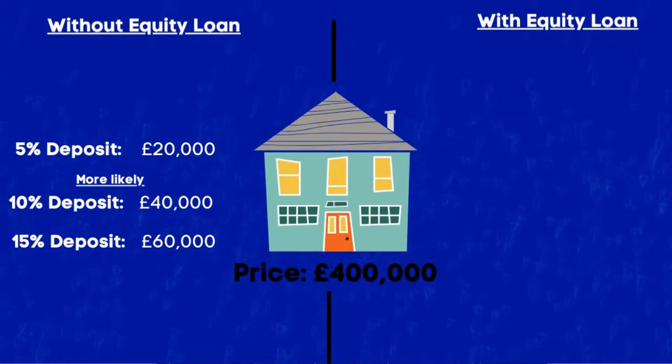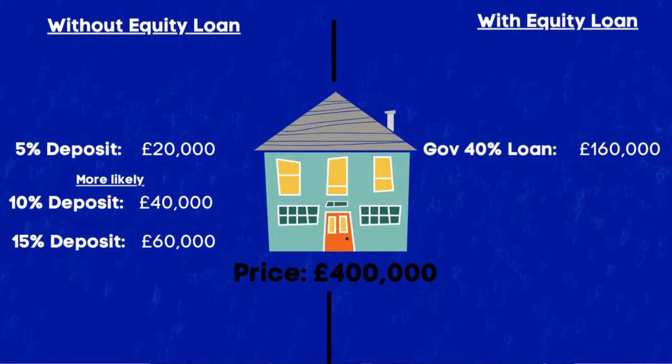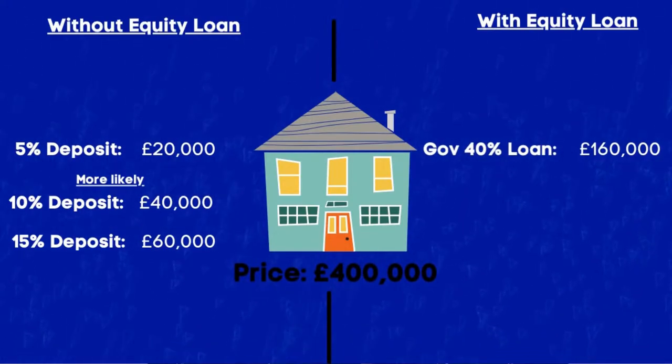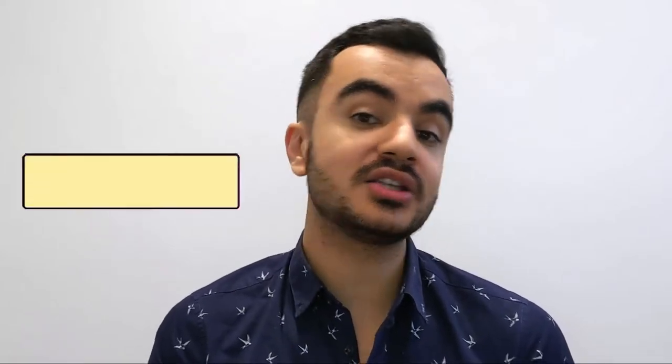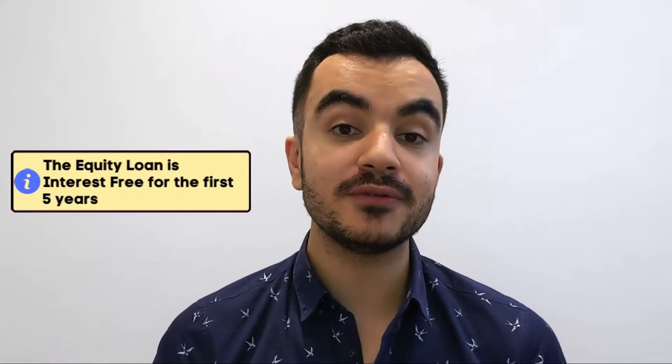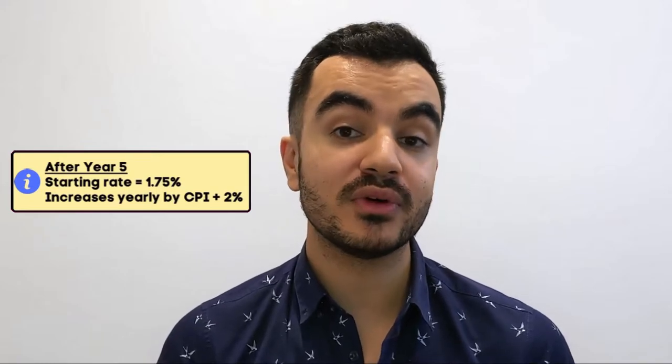Under this scheme if I was living in London, the government will be buying 40% of my property — which would be £160,000 — so I only need a 5% deposit on the remaining balance of £240,000, meaning my deposit would be £12,000. Remember you are taking out an equity loan which means you will have to pay the government back eventually. The good news is that equity loans are interest-free for the first five years, so if you pay it back within those five years you don't pay a single penny towards interest. However after five years you will be charged interest starting at 1.75%, then every year after that the rate increases by the consumer price index rate plus 2% until the loan is paid off.